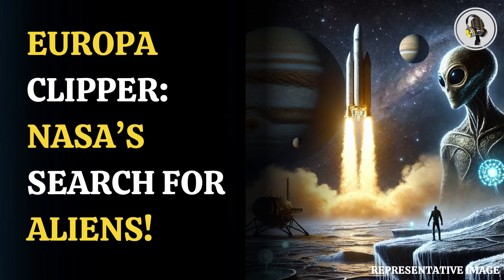With Europa Clipper, we're not searching for life on Europa, but we're trying to see if this ocean world is habitable, and that means we're looking for the water, explained NASA official Gina de Braccio prior to the launch.